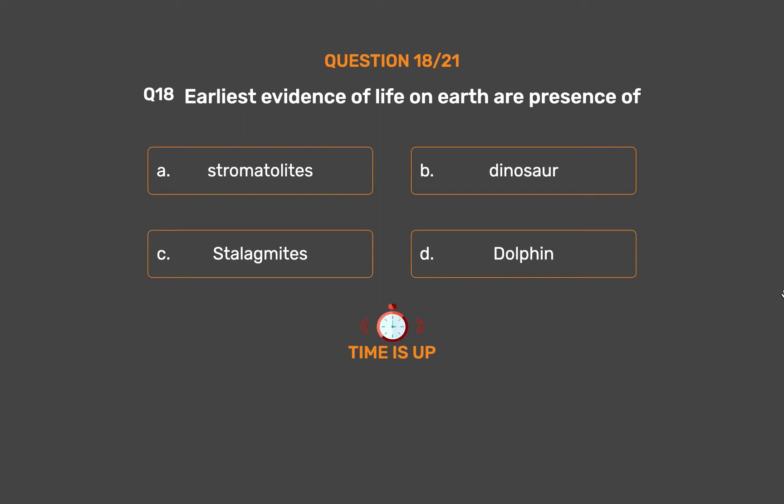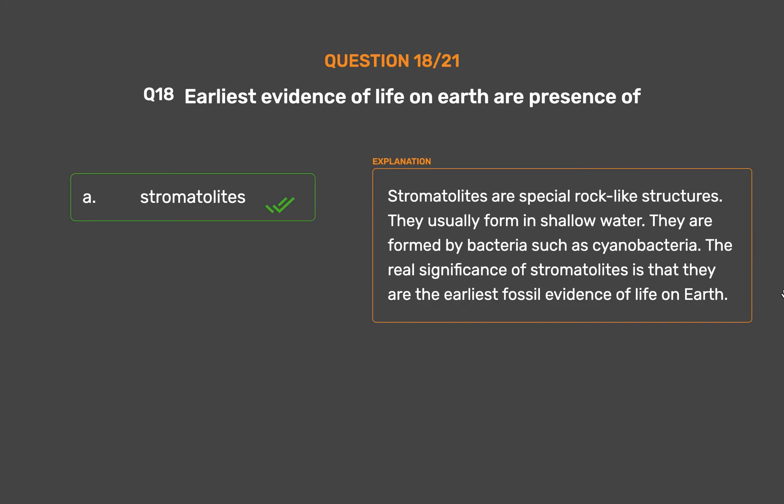The correct answer is Option A, Stromatolites. Stromatolites are special rock-like structures that usually form in shallow water. They are formed by bacteria such as cyanobacteria. The real significance of stromatolites is that they are the earliest fossil evidence of life on Earth.